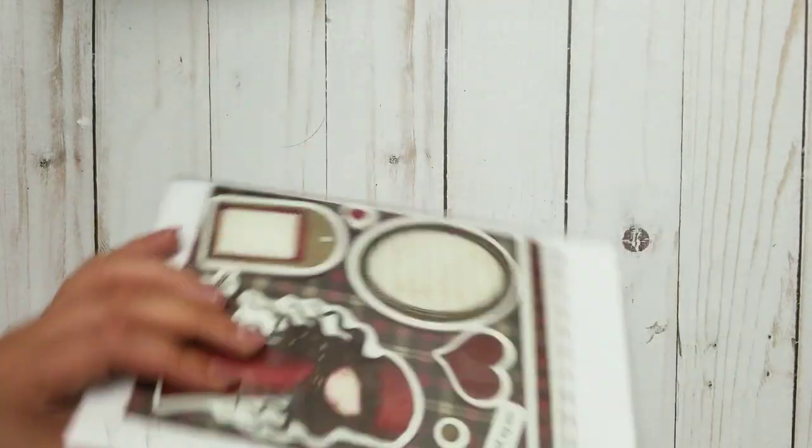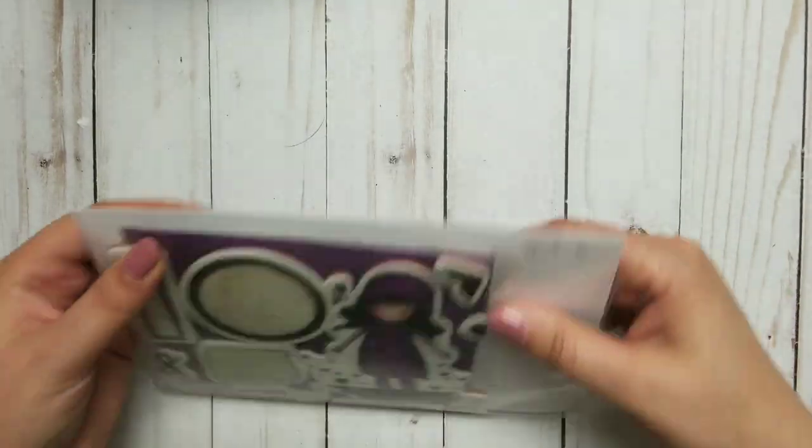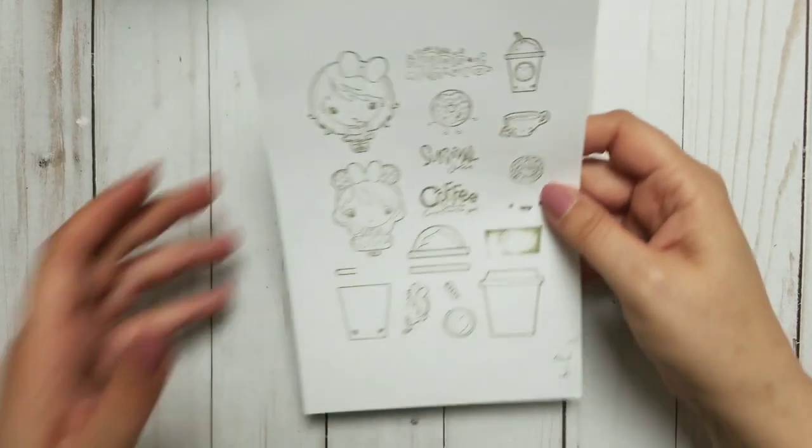I have used her — I haven't used this one yet, but I believe I used this part or the heart or something. But I did color her and use her. She's really, really pretty. And next up is — yes — coffee stamps!